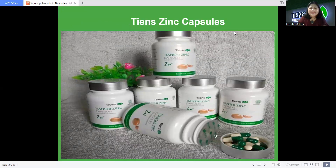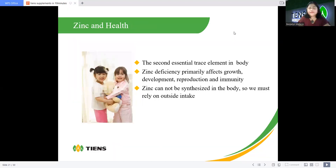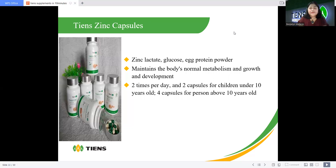Chen's Zinc capsule — zinc is the second essential trace element in the body. Zinc deficiency primarily affects growth, development, reproduction, and immunity. Zinc cannot be synthesized in the body, so we must rely on outside intake. This is great even for kids and pregnant women, and I also advise it for ladies with hormonal imbalances. It contains zinc lactate, glucose, and egg protein powder, and maintains the body's normal metabolism and growth. Dosage: two times per day — two capsules for children under 10, four capsules for persons above 10.